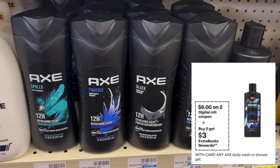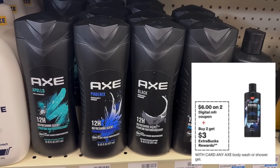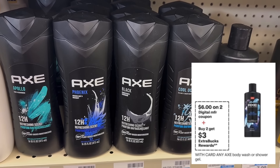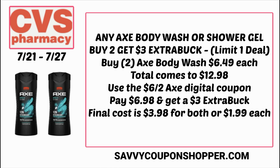Speaking of high-value digital coupons, we're getting a $6 off two Axe digital coupon valid on body wash and shower gel. They're also on promotion for buy two, earn a $3 extra buck. Prices can vary per store — online I know this body wash is $5.99, but in store at my store it's $6.49 each. Grab two for a total of $12.98, clip that $6 off two Axe digital coupon, and you'll pay just $6.98. For buying two, you'll earn a $3 extra buck, making the final cost just $3.98 for both, or $1.99 each.